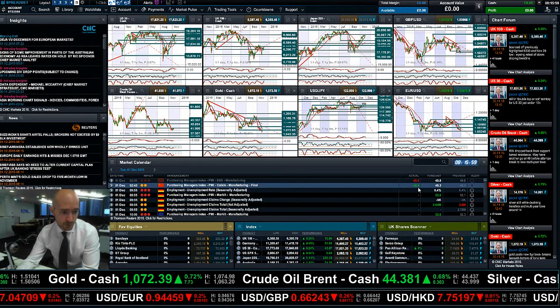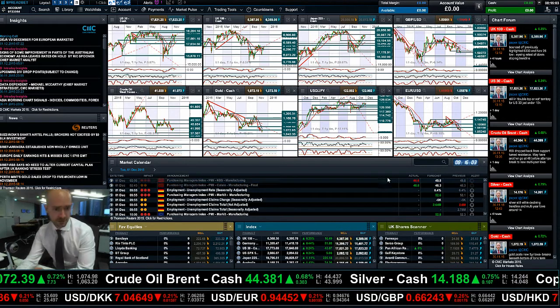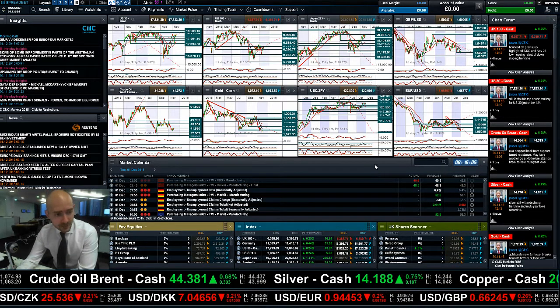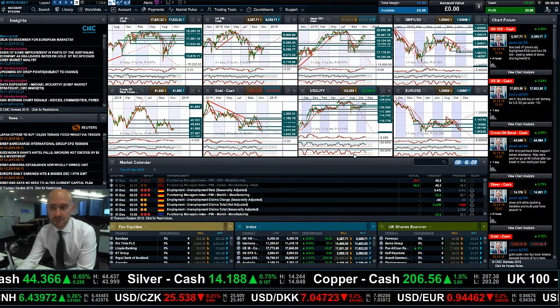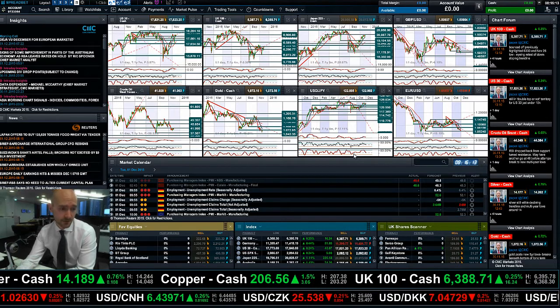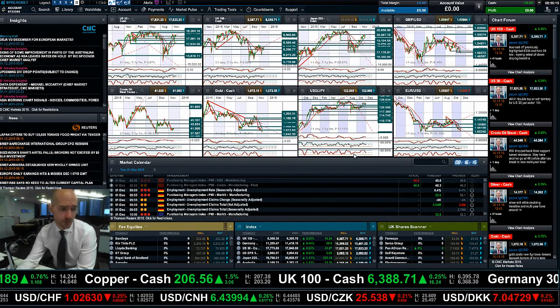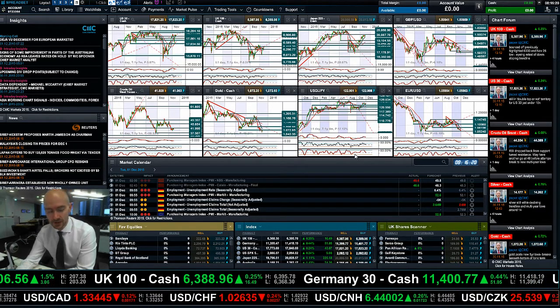We also had confirmation that the Chinese Yuan will be added to the IMF basket of currencies — a major milestone for the country. The biggest impact it's going to have is potentially on the euro, which did account for 37% of all FX trading. It's expected to drop down to about 30% of all FX trading when the Yuan comes really into the foray in 2016, towards the end of 2016.